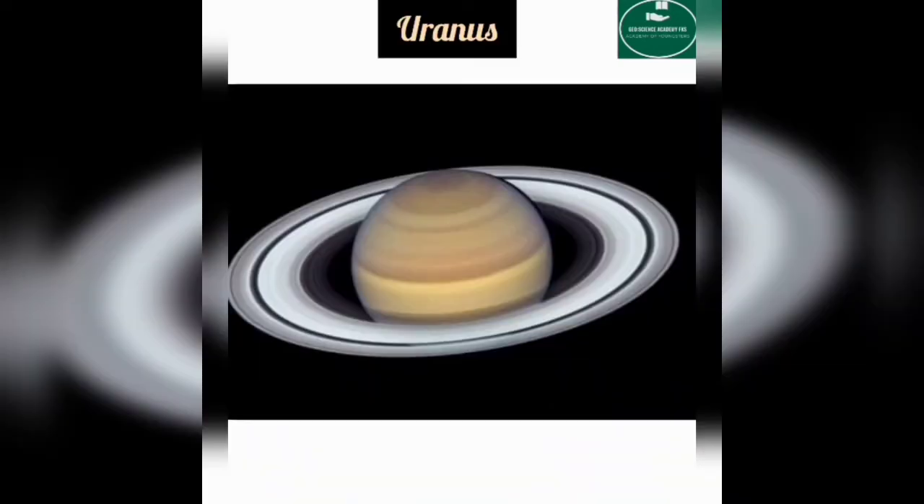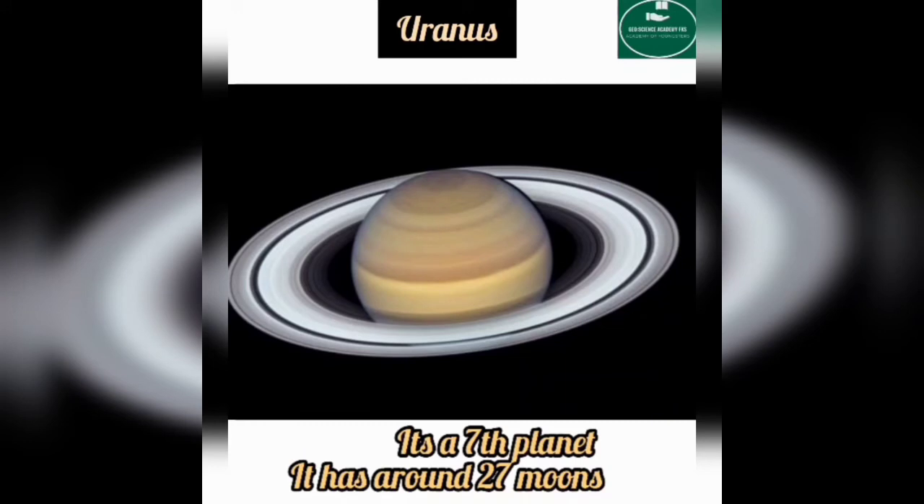Uranus is the seventh planet. It has around 27 moons.